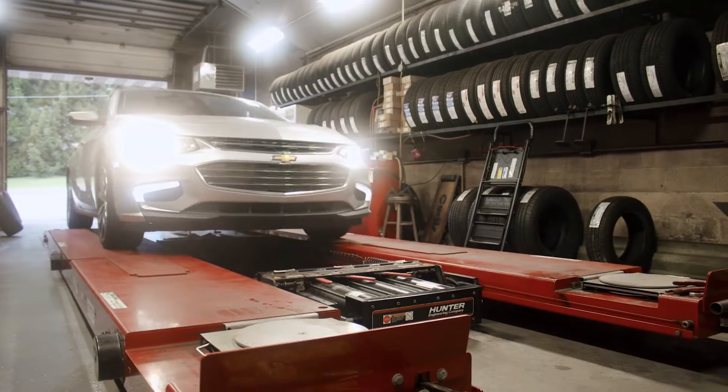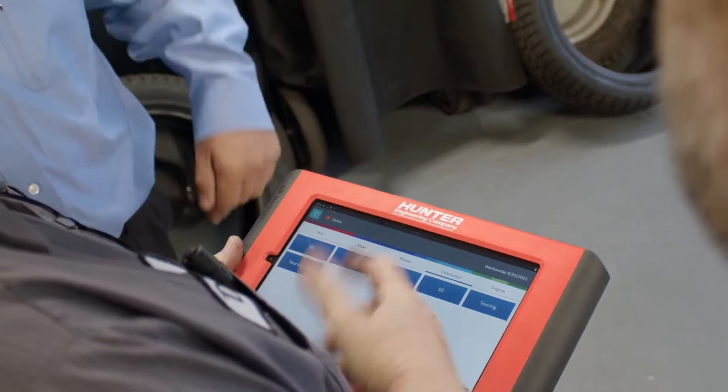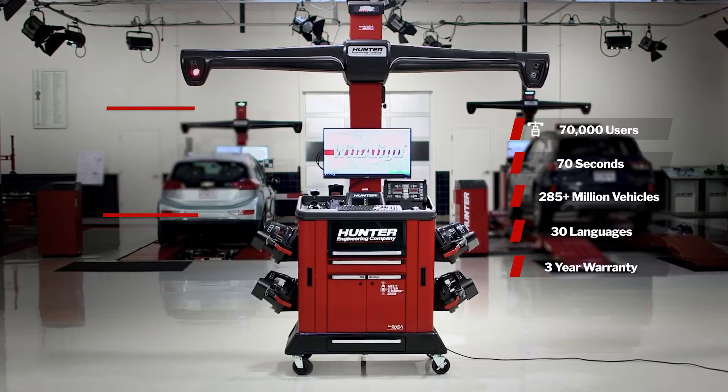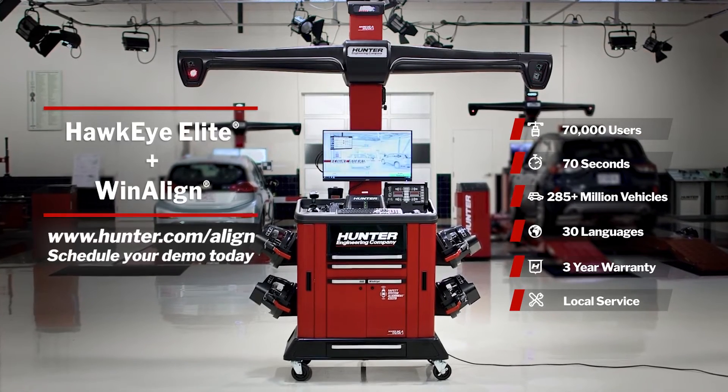With updates like fully integrated alignment and ADAS calibration integration. For the most profitable service, invest in the best. Hawkeye Elite and Win-A-Line. Defining the standard.